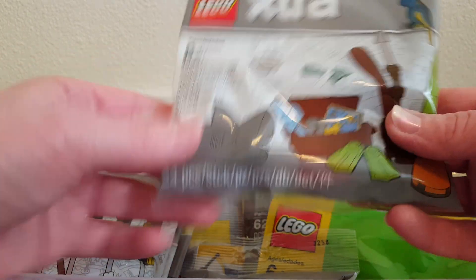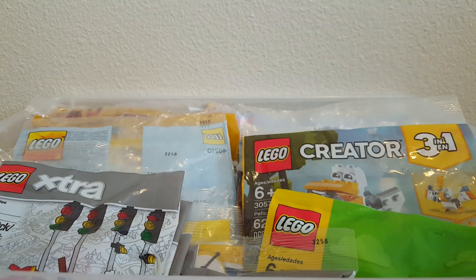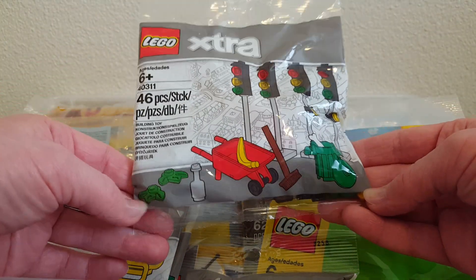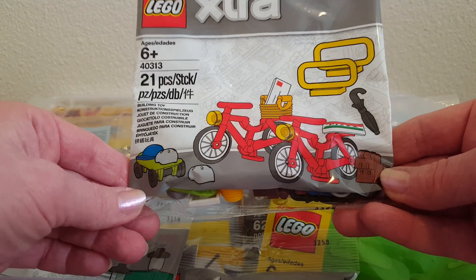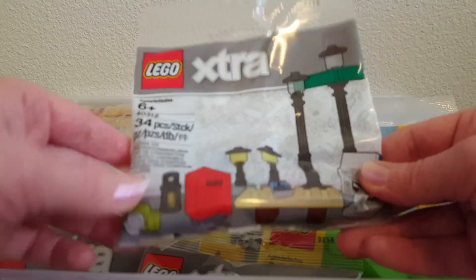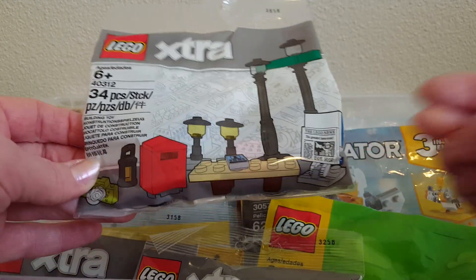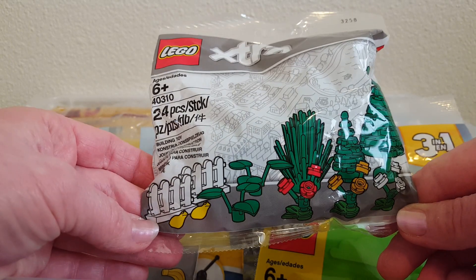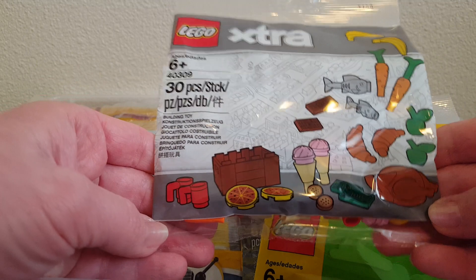I think this one might be my favorite — it's sort of a pirate sea-themed one. Then I have traffic lights and some city stuff, a bicycle type set, street lights, a mailbox, a little lantern piece, and a newspaper. Another plant one with bushes, trees, and flowers. This one is a food one.